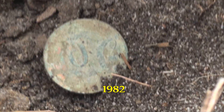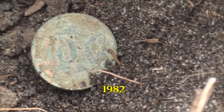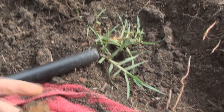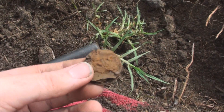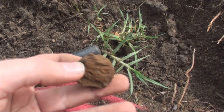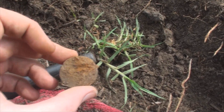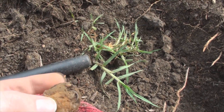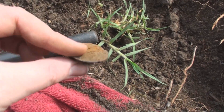This 10-cent coin was in there with the pennies — that's three out of one hole. There's another item in there too. I have no idea what it is — maybe a watch part or something like that.